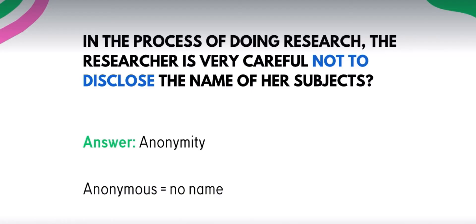Additional question: in the process of doing research, the researcher is very careful not to disclose the name of her subjects. Ang tawag dito is anonymity. Anonymous — hindi alam. In many cases, kahit mismo yung researcher, hindi nila alam yung mga pangalan ng mga participants — that is anonymity. Iba sila ni confidentiality: si confidentiality, bawal mo sabihin kung sino yung participant sa ibang tao, pero kayo na researcher, kilala nyo. Sa anonymity, kahit yung mismo yung researcher, hindi nila kilala.